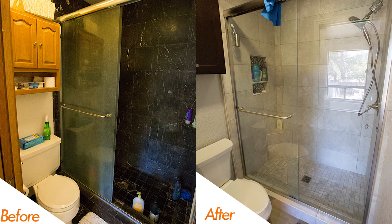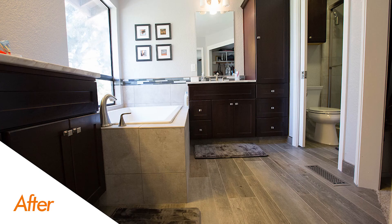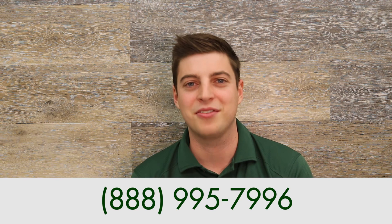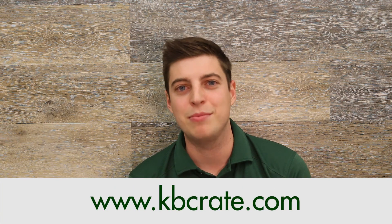That's Bath Crate Morning Dove Circle. I love the way both of these projects turned out. A common theme between them is tying in a marble look — it really brings this project into the 21st century and is a stunning design in both spaces. If you're interested in your own kitchen or bath crate, give us a call at 888-995-7996 or schedule a time for your phone consultation at kbcrate.com.